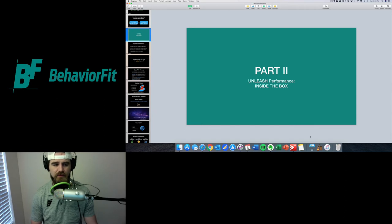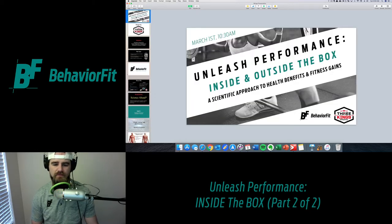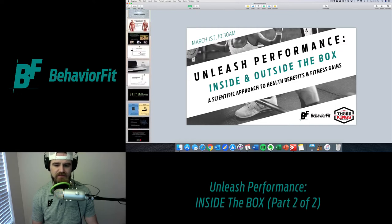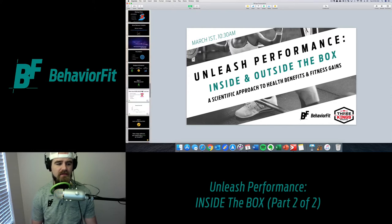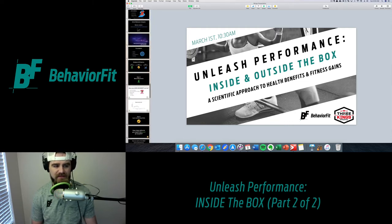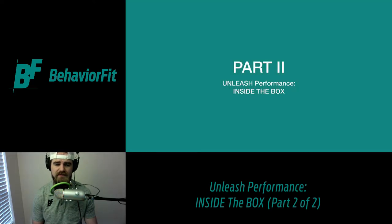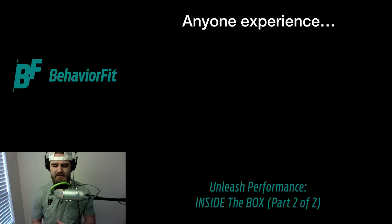Hey everyone, Nick Green here. This is part two of a two-part series on unleashing performance — a scientific approach to health benefits and gains inside and outside the box. Last week's episode covered unleashing performance outside the box, and this week's episode covers unleashing performance when you get inside the gym. The box is what CrossFit folks call the gym. This is the second part of a presentation I gave at my CrossFit gym, Three Kings Athletics, just a week ago.